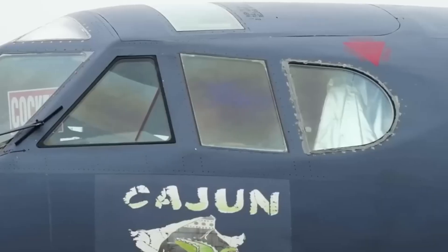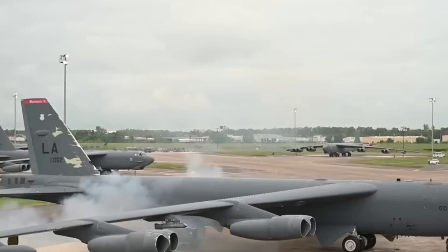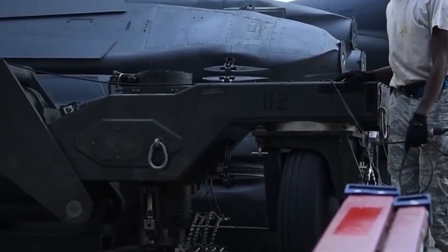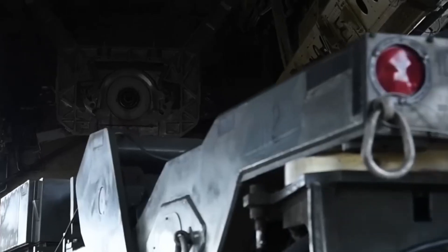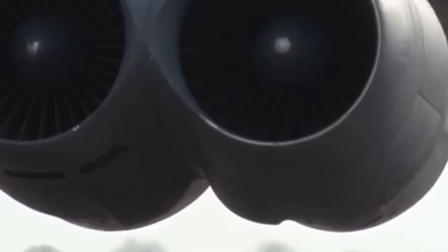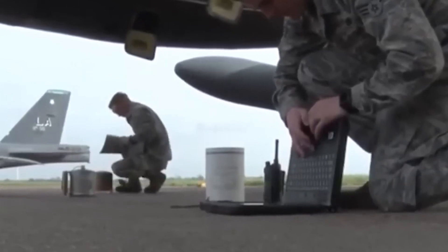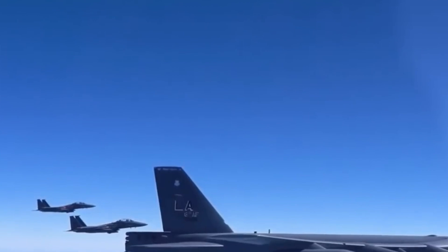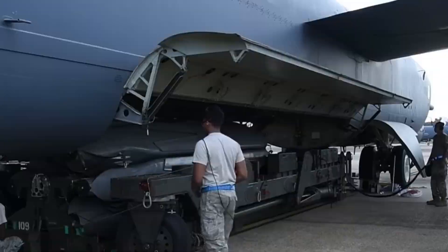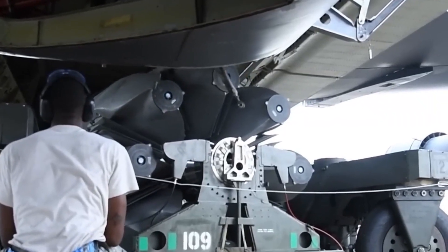The B-52 may look powerful on the tarmac, but underneath it has been limping along for decades. The current engines, the TF-33s, were first introduced in the early 1960s. These power plants were never meant to last into the 2020s, let alone fly into the 2050s. And now the consequences of pushing them this far are catching up fast. Maintenance costs have skyrocketed, with the U.S. Air Force spending tens of millions each year just to keep the fleet in the air. Replacement parts for the TF-33s are hard to find and in some cases no longer manufactured. Technicians have had to rely on scavenging and rebuilding aging components using workarounds that haven't been standard since the Cold War.